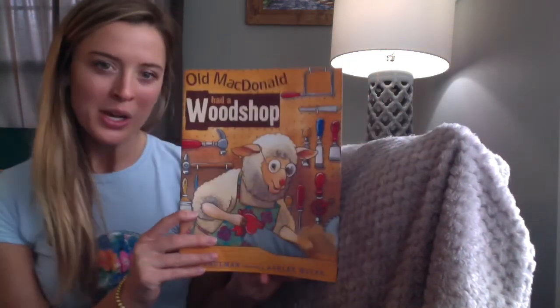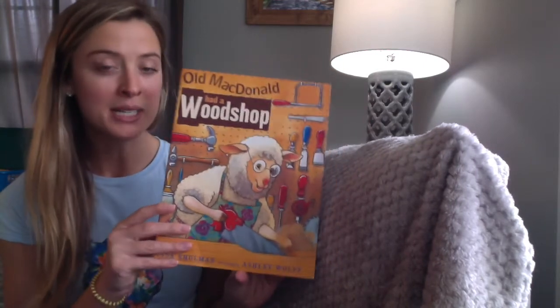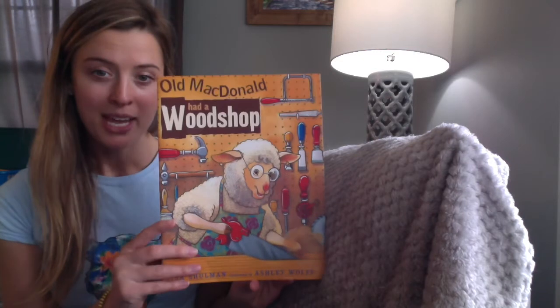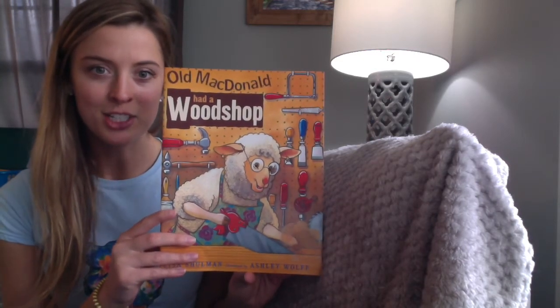This story is called Old MacDonald — don't say it, don't say it — had a wood shop. So like I said it was gonna be very similar to one you've heard before: Old MacDonald had a farm. Well now MacDonald has a wood shop, and you can see on the cover here our MacDonald is a sheep.